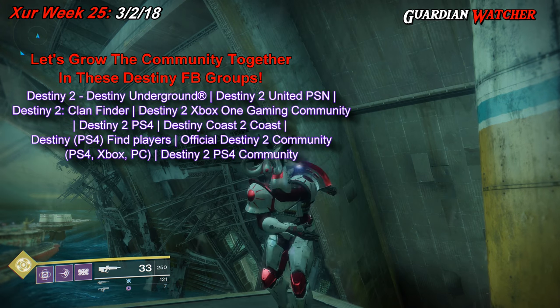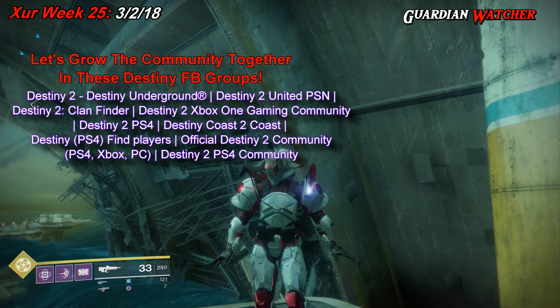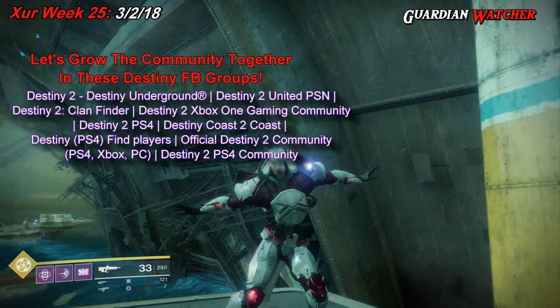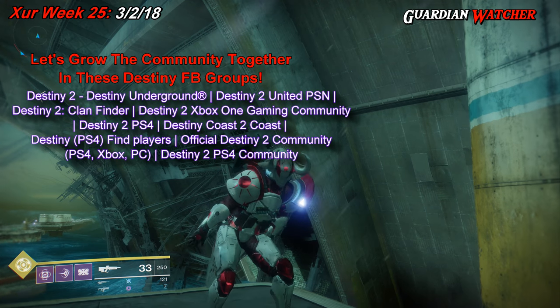If you guys enjoyed this Destiny 2 video, feel free to watch these other two videos — you never know, you just might like them. And if you do, leave a like, share them, and come back for more because you know you want to. Thank you guys for watching, and remember: less guns doesn't mean less crime. I will see you guys next time.